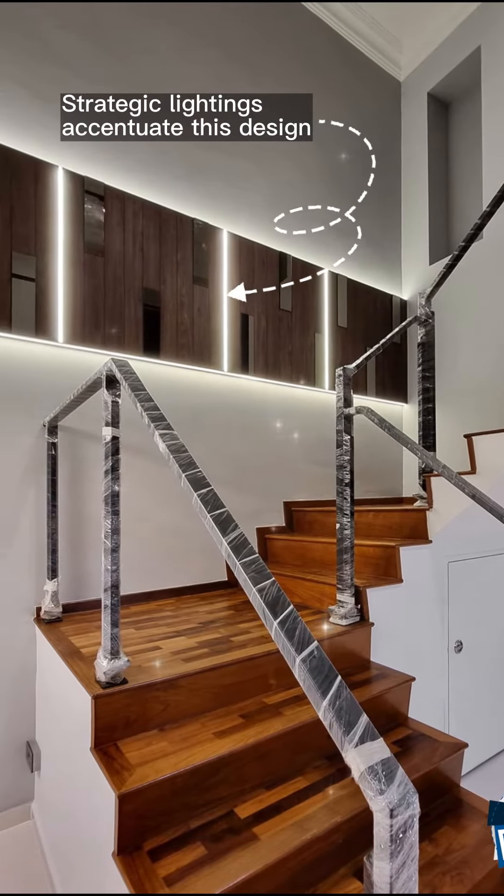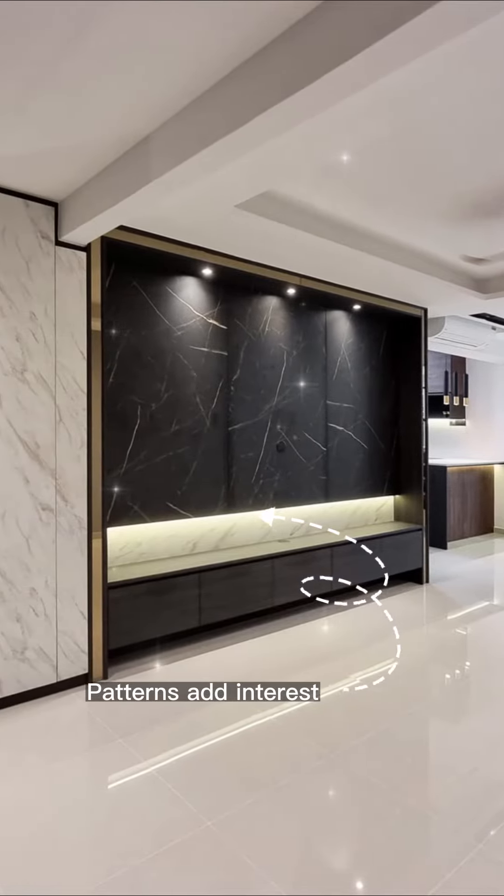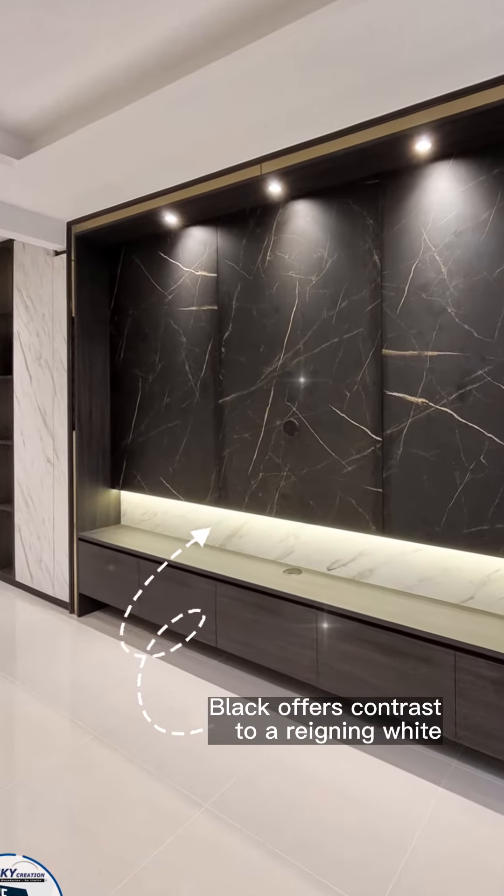Strategic lighting accentuates this design. Patterns add interest, and black offers contrast to a reigning white.